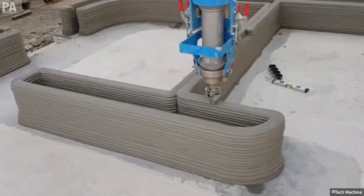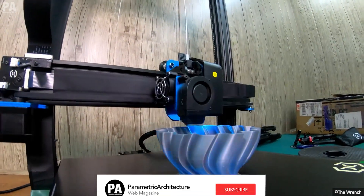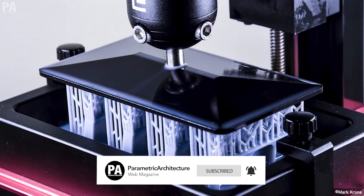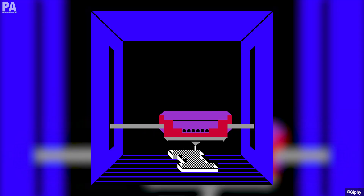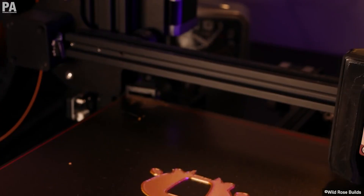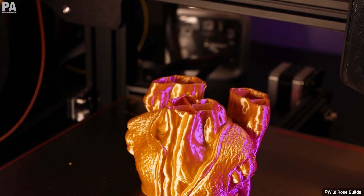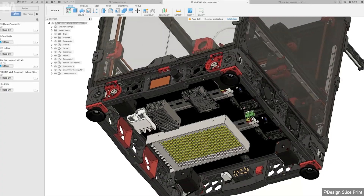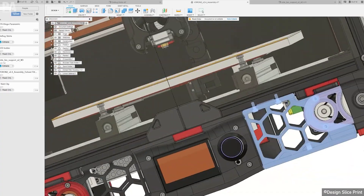When you think about the term 3D printing, it could drive your imagination crazy if you don't know the context. But it's a much simpler process than you might think. So what exactly is 3D printing? 3D printing is the manufacturing of solid objects by building materials layer by layer in accordance to the specifications of a digital model.